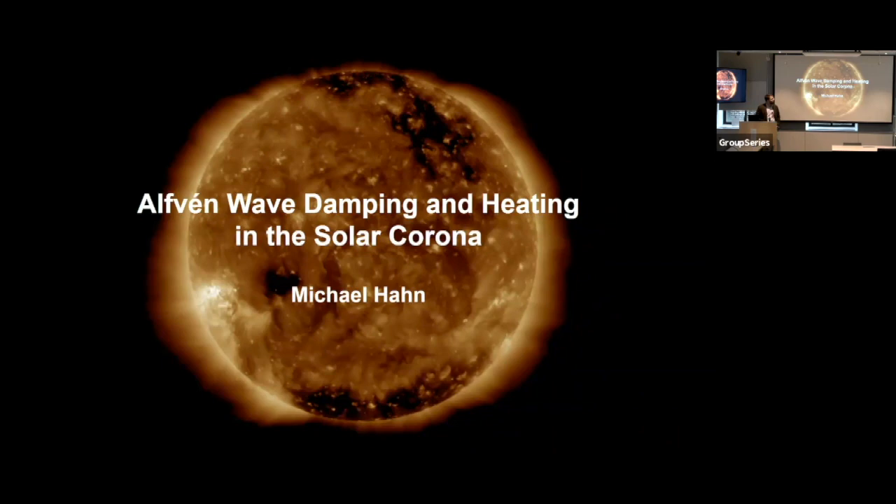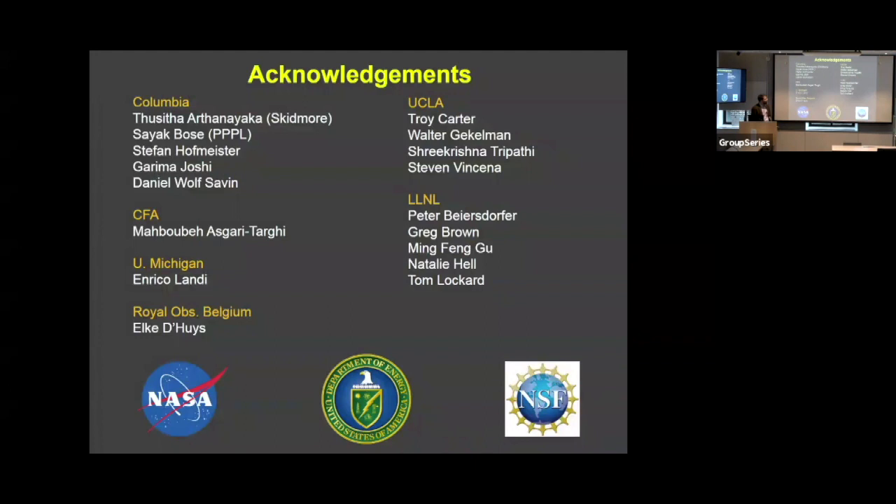Thank you. Thanks for inviting me here to talk. I'm going to talk about Alfvén wave damping and heating in the solar corona. My focus is on a few of the current problems we're working on related to this. Before I get started, I should acknowledge my collaborators at Columbia: my long-time colleague Daniel, and my group members including two post-docs who contributed to this project. Thanks also to NASA, DOE, and NSF for supporting us.